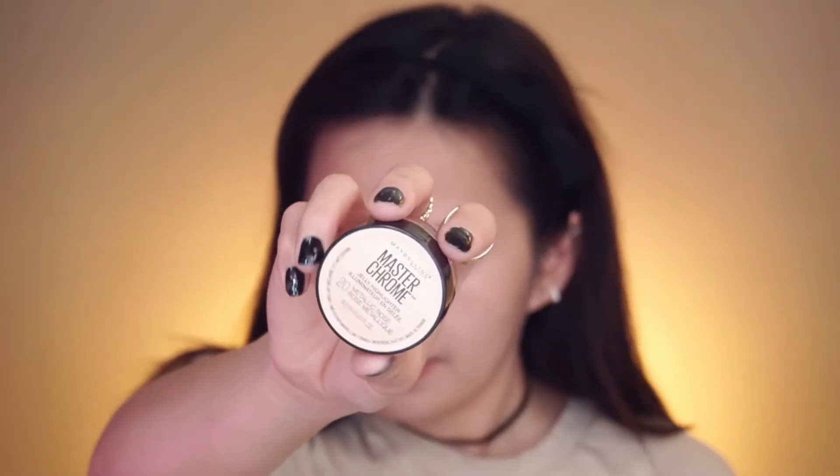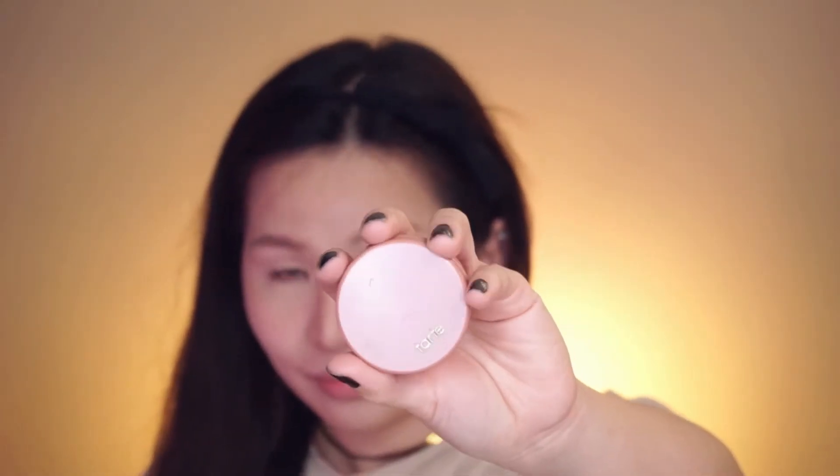Now my favorite — highlighter! This one is from Maybelline; it's the Master Chrome Metallic Highlighter. And this blush is from Tarte in shade Party.